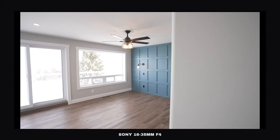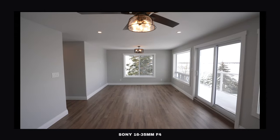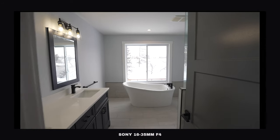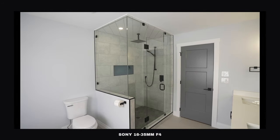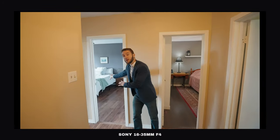The argument for having an F2.8 doesn't really apply specifically for real estate, even for landscape or architecture, because you don't want that shallow depth of field. You actually want more in focus so you can see more. The people viewing this don't care that something is in focus and something else isn't — they want to see everything. I'm normally shooting at F4, often a lot higher, and I'd encourage you to do the same if you're shooting real estate.